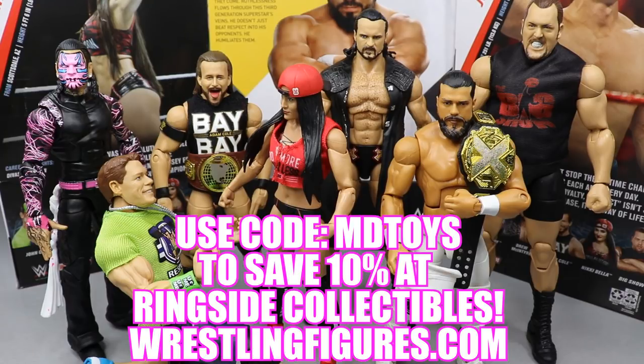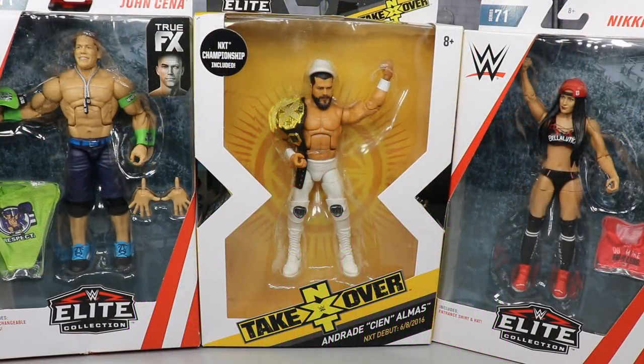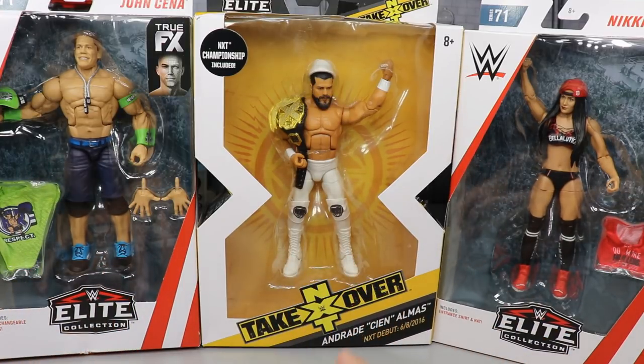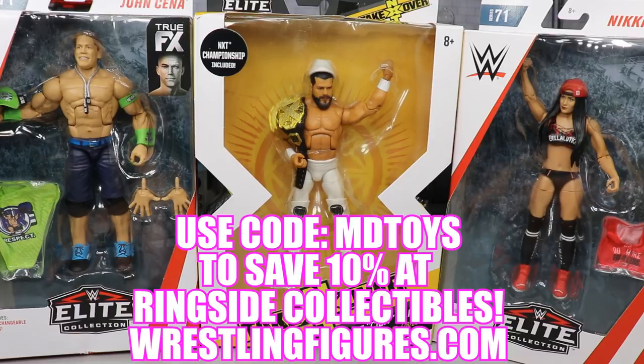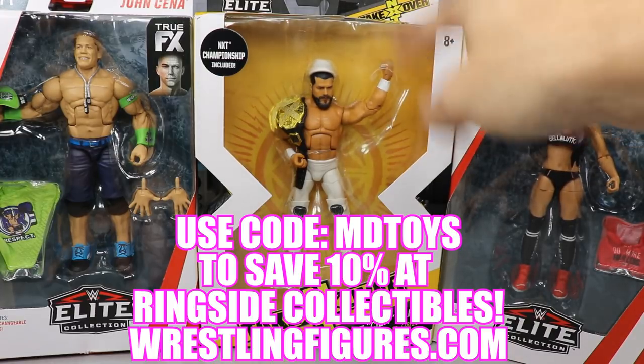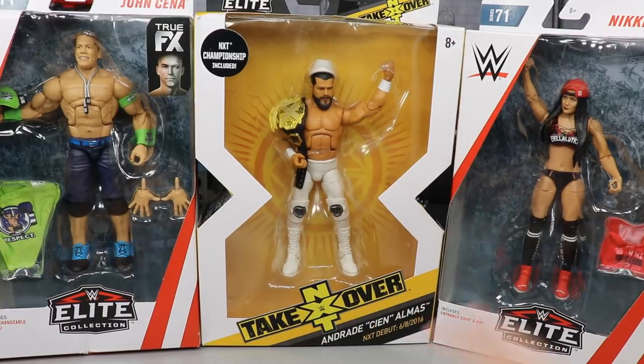What is good everybody, welcome to an epic My Damn Toys video. Today we have another WWE action figure review, but it's not two-in-one this time — it is three-in-one. We have the last two figures from Elite 71: John Cena and Nikki Bella. We're also going to take a closer look at the NXT Elite Andrade Cien Almas, which got dropped, came back, and is now at Ringside. Go grab it using the promo code MD Toys and save 10%.